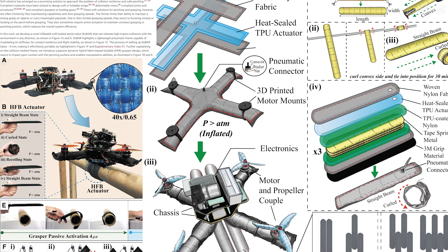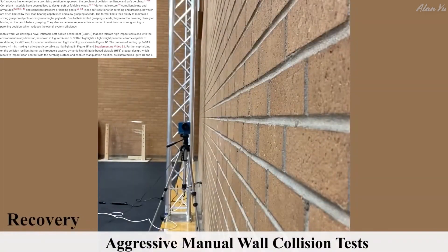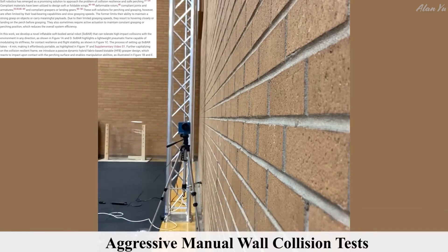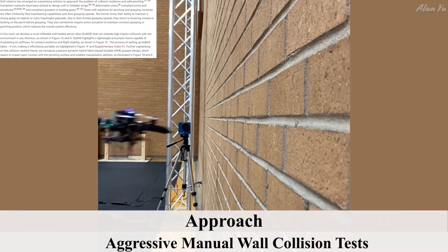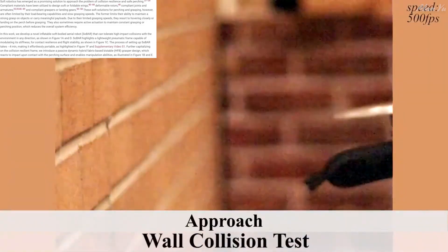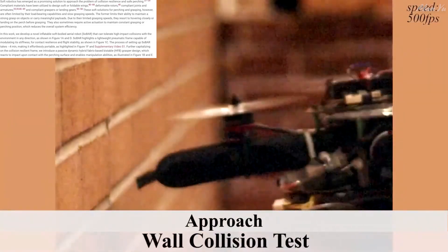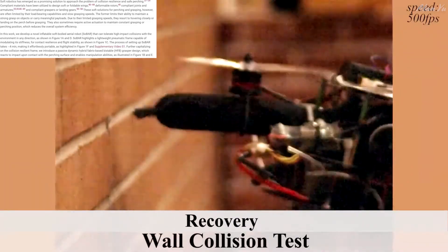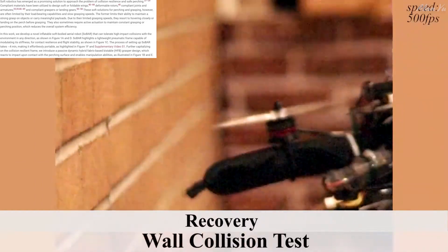Due to their limited grasping speeds, they resort to hovering closely or landing on the perch before grasping. They also sometimes require active actuation to maintain a constant grasping or perching position, which reduces overall system efficiency. In this work they developed a novel inflatable soft-bodied aerial robot that can tolerate high-impact collisions with the environment in any direction, featuring a lightweight nomadic frame capable of modulating its stiffness for contact resilience and flight stability, making it more portable.